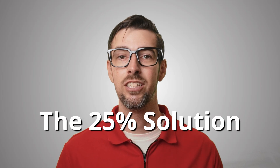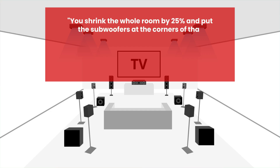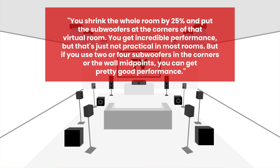One alternative setup that worked extremely well but is crazily impractical for most living setups is what's been dubbed the '25% solution.' As Todd Welty explained: you shrink the whole room by 25% and put the subwoofers at the corners of that virtual room — you get incredible performance, but it's just not practical in most rooms. But if you use two or four subwoofers in the wall corners or wall midpoints, you can get pretty good performance.